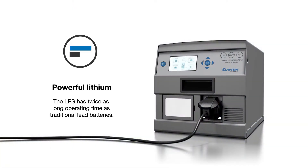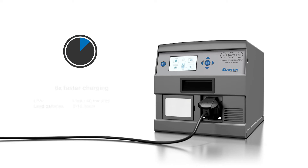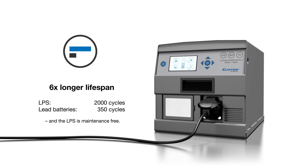Powerful lithium with more than twice as long operating time — the LPS outperforms traditional lead-acid batteries. Six times faster charging: the LPS is fully charged in 1 hour and 40 minutes, compared to 8 to 10 hours for traditional lead-acid batteries. And the LPS lasts six times longer than traditional lead-acid batteries.